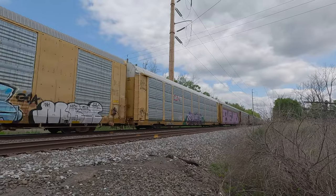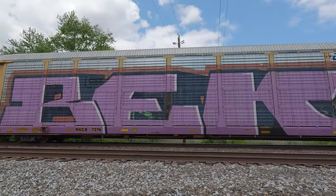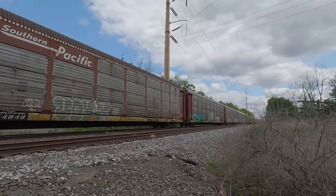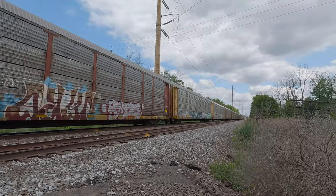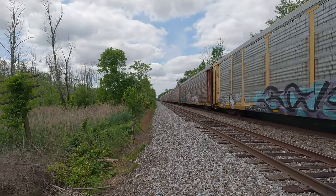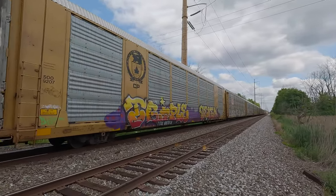Why are they going so slow? He's probably going to stop here. Look at this graffiti. How many cans of spray paint does it take to do that? Oh, it looks like it's coming to a stop. It looks like it's going to stop. There's a switch ahead. Look at this graffiti — yeah, he's stopping.